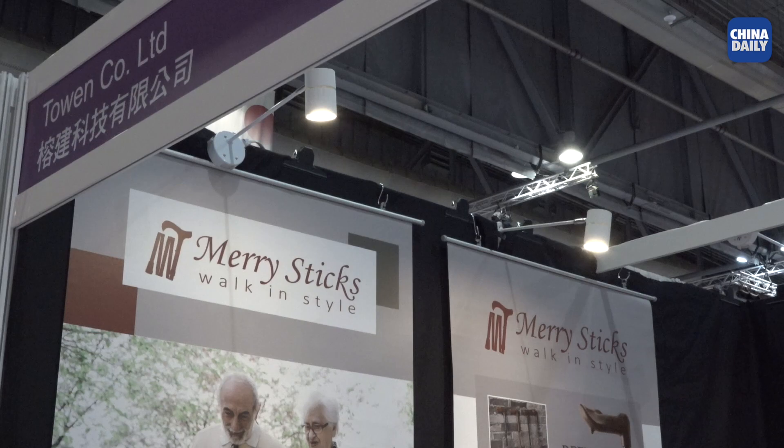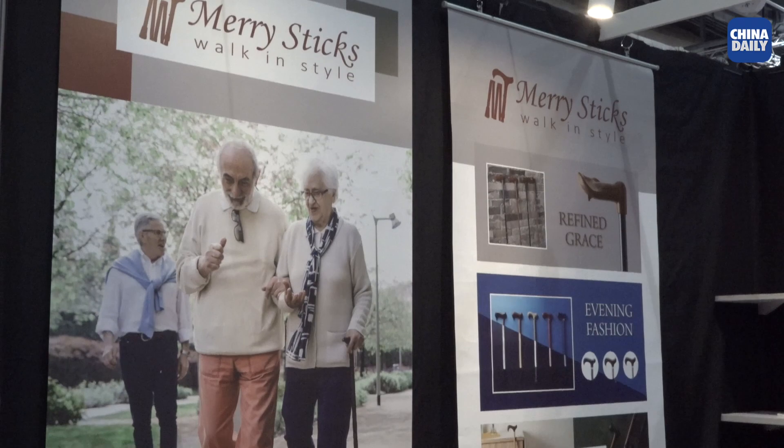If I were to get one for my grandma, around how much could I get one for? For retail it's about US $30. My grandma really needs one of these fashionable walking sticks! We hope people can find one and walk in style, walk in fashion, and walk with confidence — that's very important to us. Thank you so much!